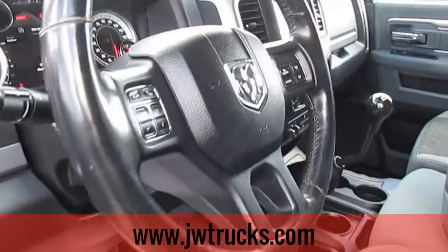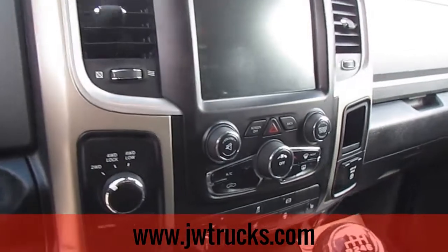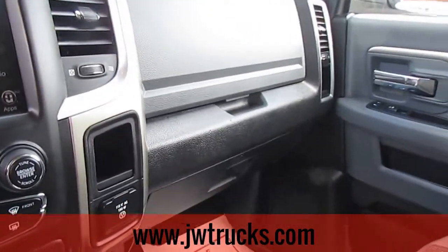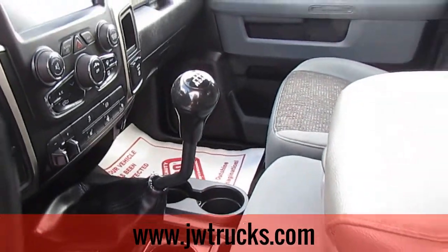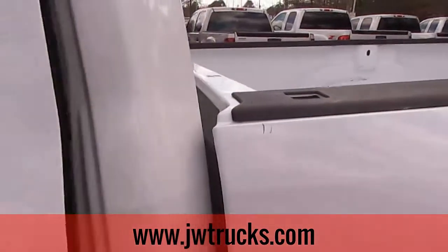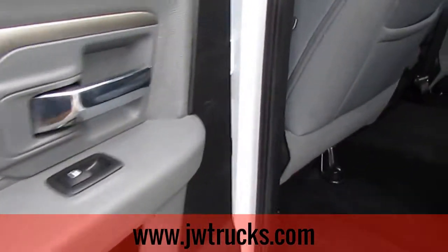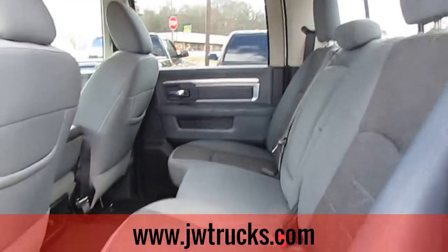Power everything: seats, windows, door locks, cruise control, hands-free phone and media on the steering wheel. It does have a touchscreen entertainment system. There's your 6 speed manual trans. The interior is in great shape — literally no wear and tear on the inside of this truck. The crew cab has tons of room in the back. It's a great feature to have.